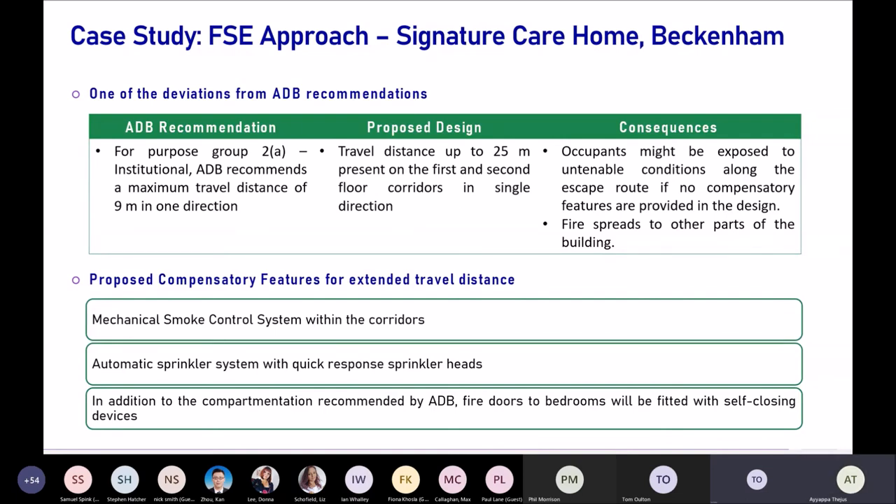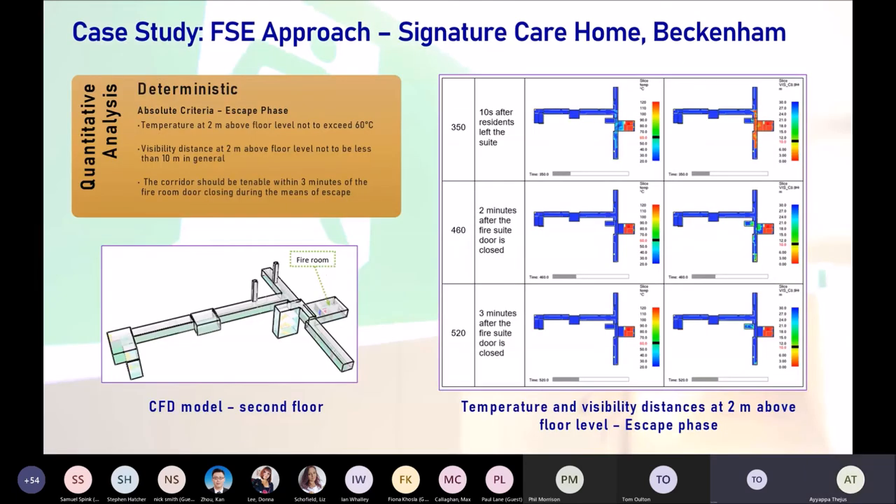To demonstrate that these measures meet the functional requirements, a quantitative analysis was undertaken using a deterministic approach with absolute acceptance criteria. The criteria assessed for the escape phase are temperature and visibility at 2 meters above the floor level, set in accordance with BS 7974 Part 6. An additional criterion based on CIE guidance requires the corridor to remain tenable within three minutes of the fire room door closing during the means of escape phase.